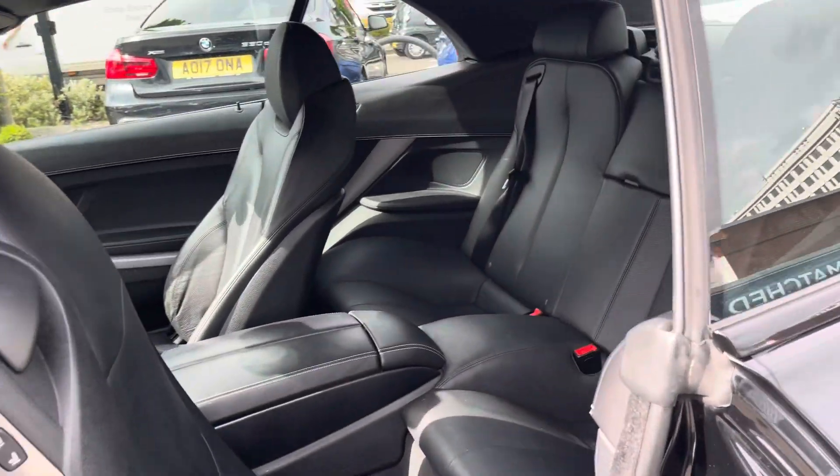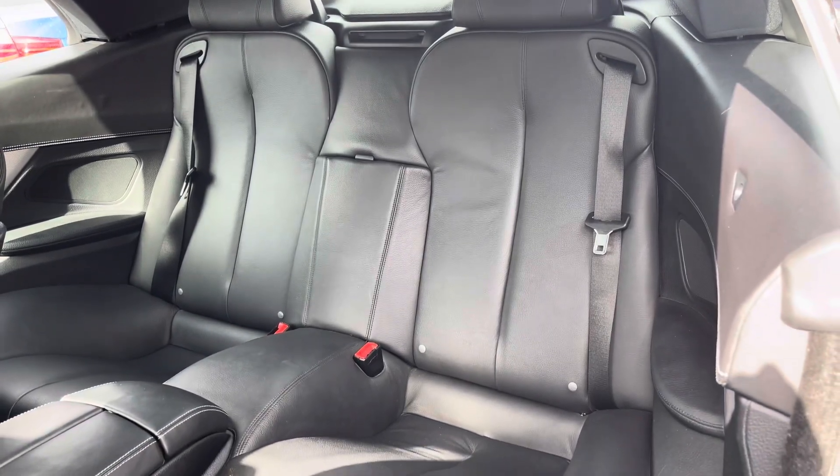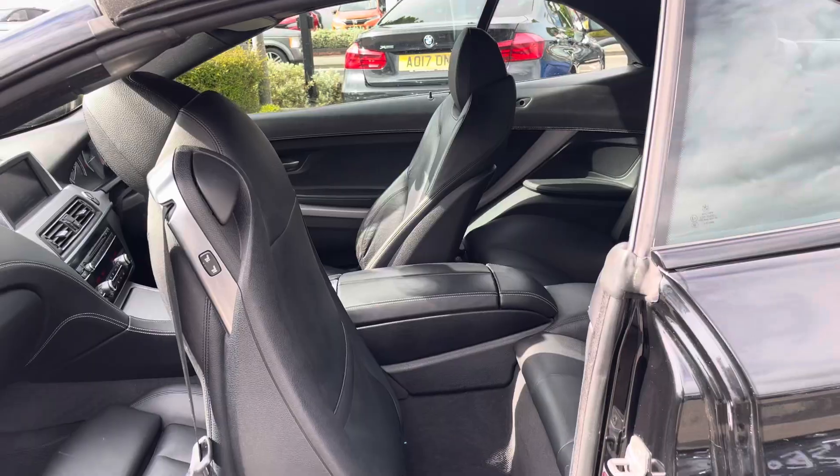Taking a look inside to the rear of the vehicle, you have your gorgeous black leather interior. Both of your rear seats feature isofix points so you can easily fit a child seat into the vehicle.